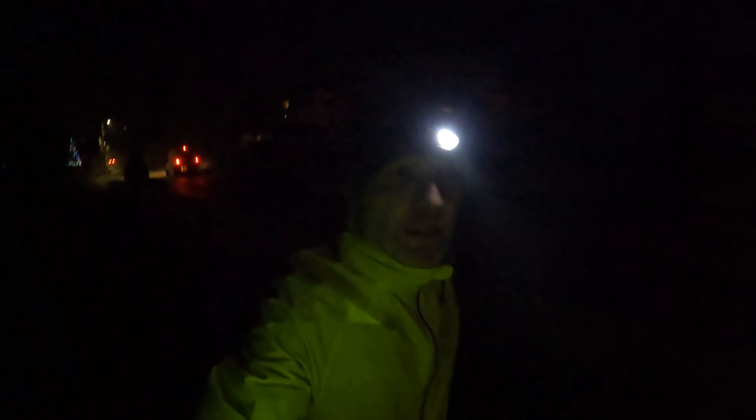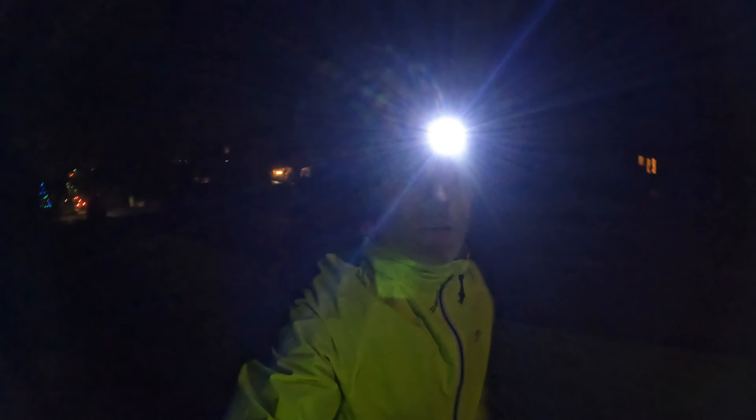My heart rate alert has just gone off meaning I've gone into zone three, in the 150s, so I'm just taking a brief walking break while I talk about point two — training when you live in a hilly area.